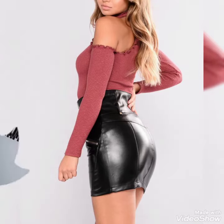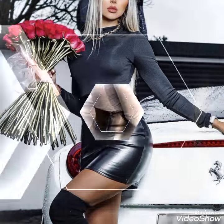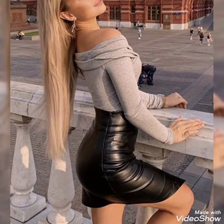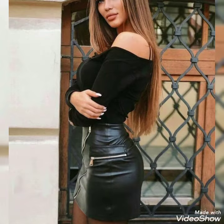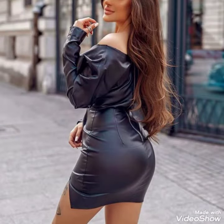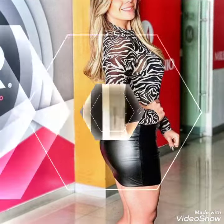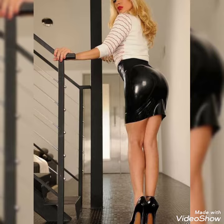Hello friends, welcome back to my channel Stratify. I hope you are all doing well. Today I will show you the best collections of beautiful and awesome leather latex bodycon dresses and leather latex pencil outfits design ideas for ladies and women of 2021.